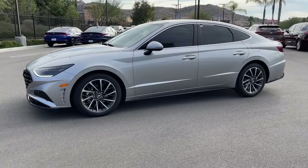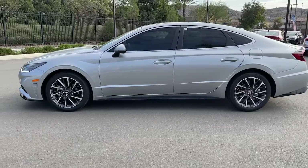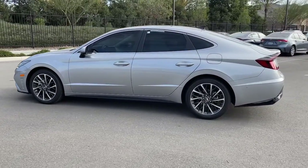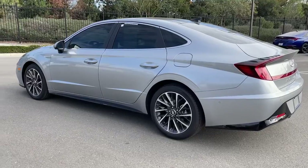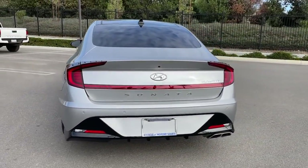Get acquainted with the 2020 Hyundai Sonata. With less than 5,000 miles on the odometer, this vehicle provides excellent value. Whether you're commuting or cruising country roads, this smooth and spacious Sonata makes travel a treat.